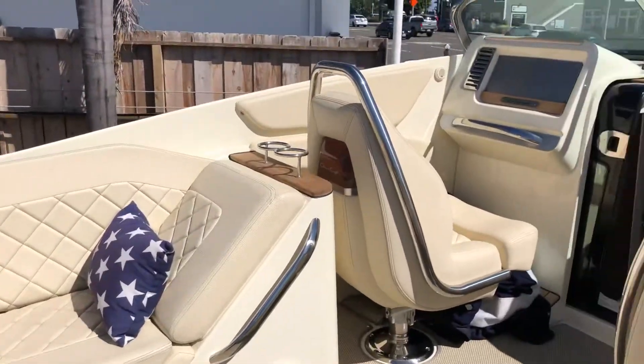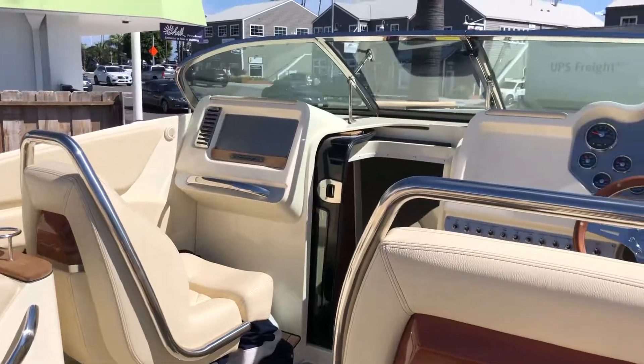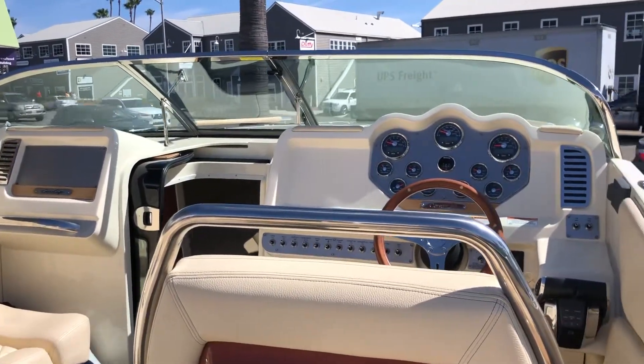Give us a call — Bayport Yachts, 949-631-0228. We will help you get out on the water today.